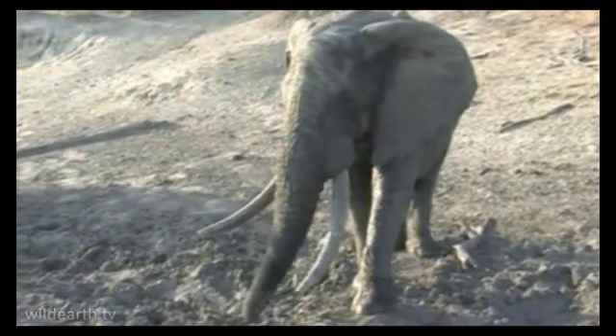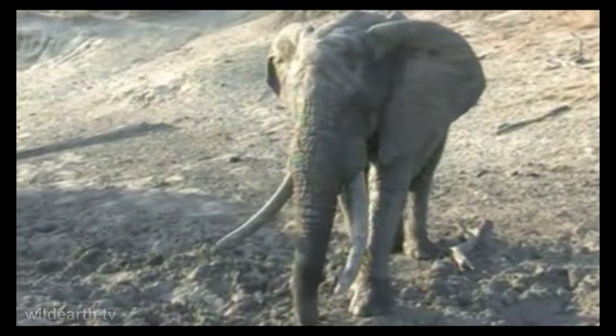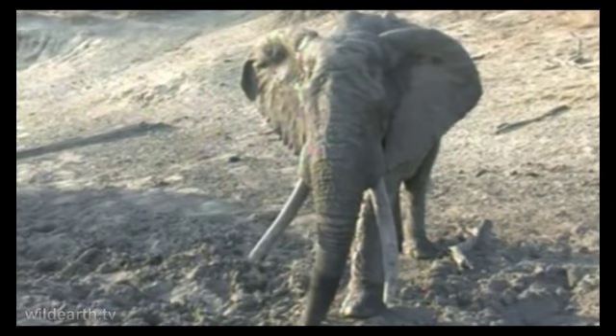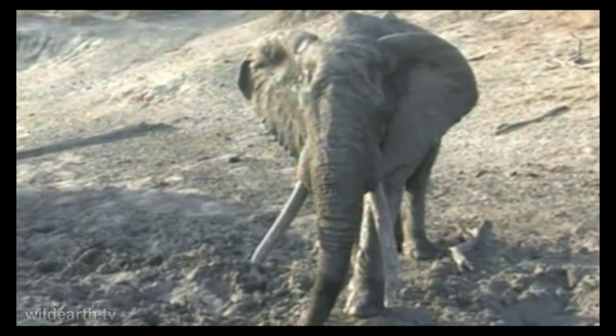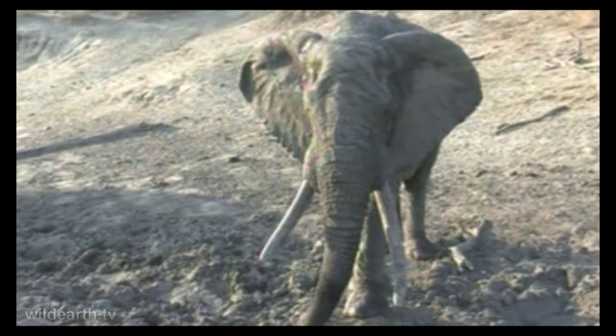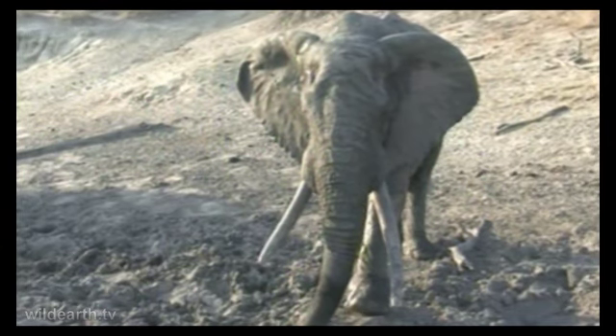He's huge, this bull. I remember from my guiding days. What a view we have of him — sitting a little bit higher up than him, so we're actually looking down towards him. He's got a special treat. I can't believe the nature is so far. Yeah, he knows he's big — faster than an elephant.